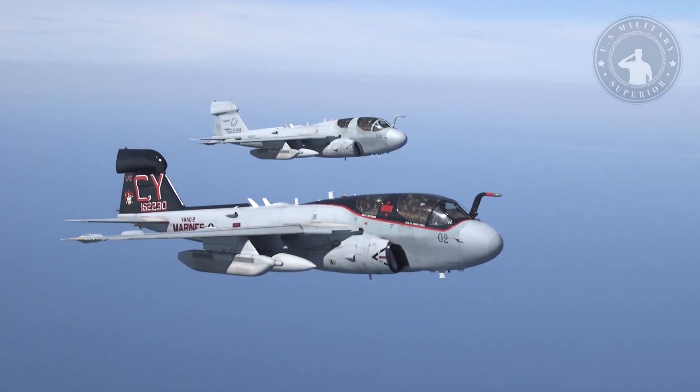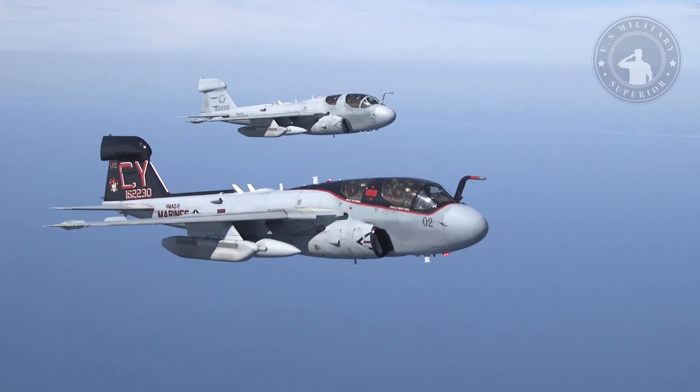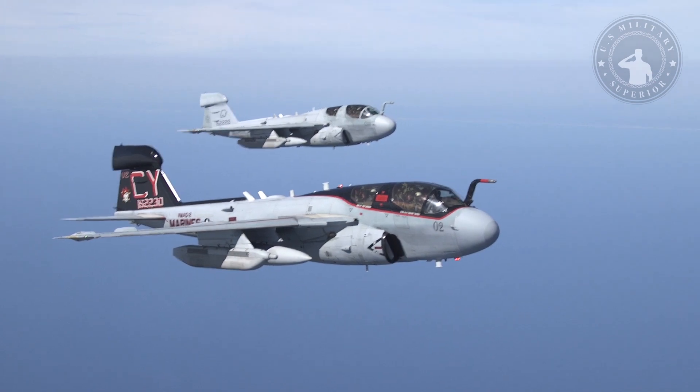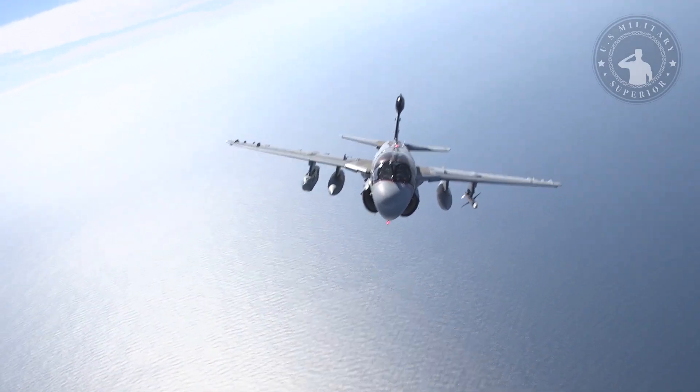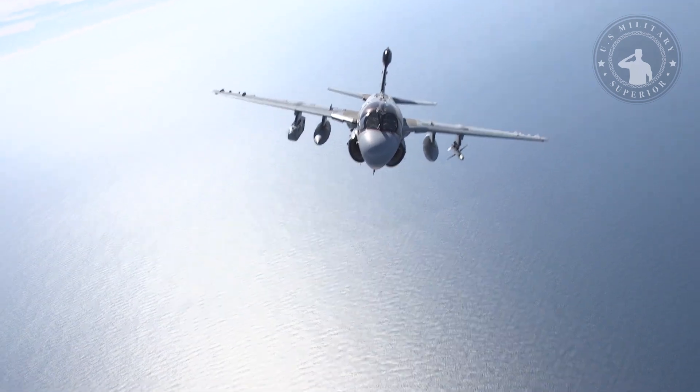the EA-6B is also capable of engaging some surface targets on its own, in particular enemy radar sites and surface-to-air missile launchers. In addition, the EA-6B is capable of gathering electronic signal intelligence.